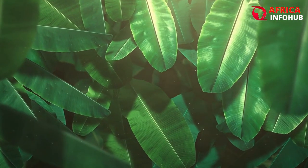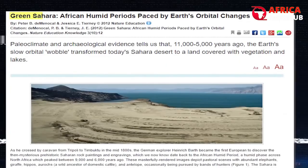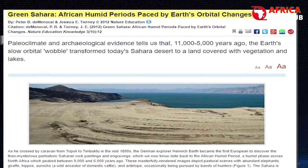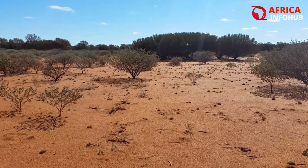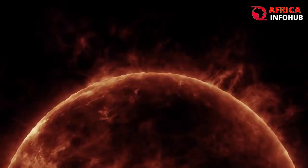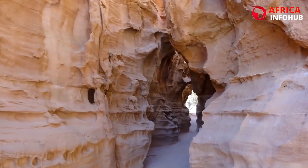How did the Sahara change from a tropical region to the harsh, arid place it is today? This question's answer takes us back in time by thousands of years. The Sahara has experienced periodic dryness and humidity for a very long time. The tilt of the Earth's orbital axis, which alters the angle at which solar radiation enters the atmosphere, causes these variations.